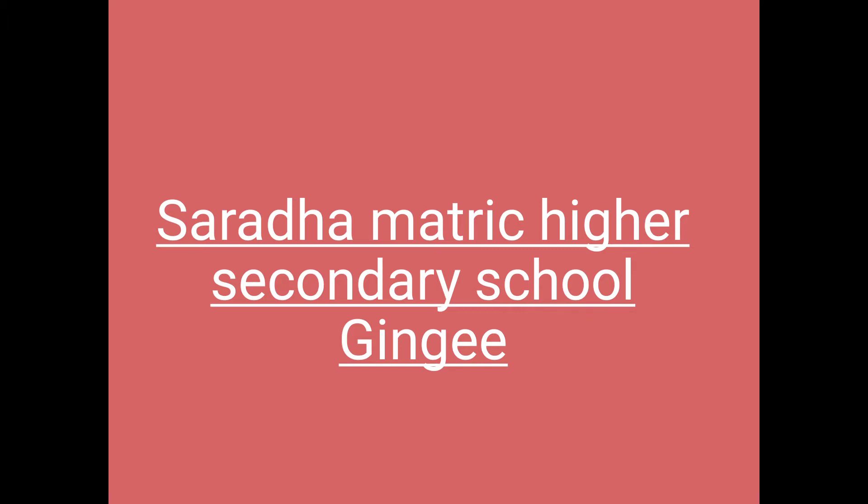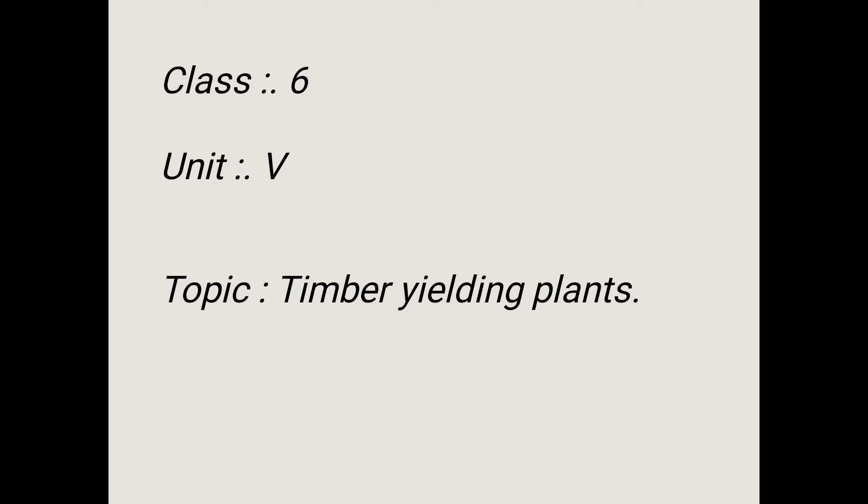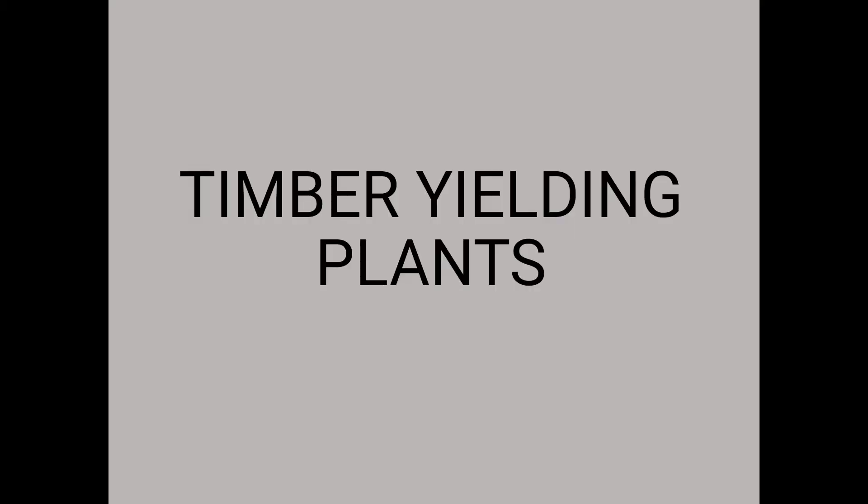Hello students. Today's topic discusses the classes in Unit 5. Topic one is temporary yielding plants.